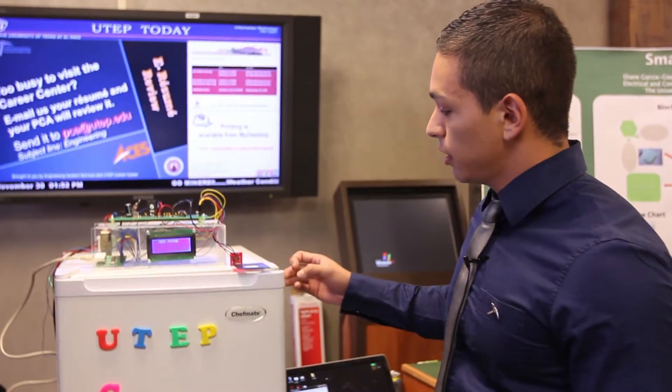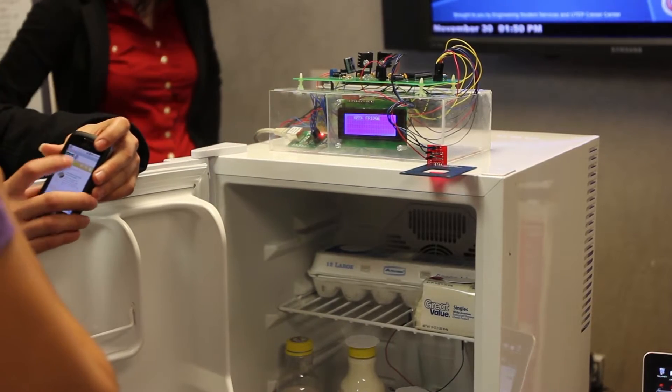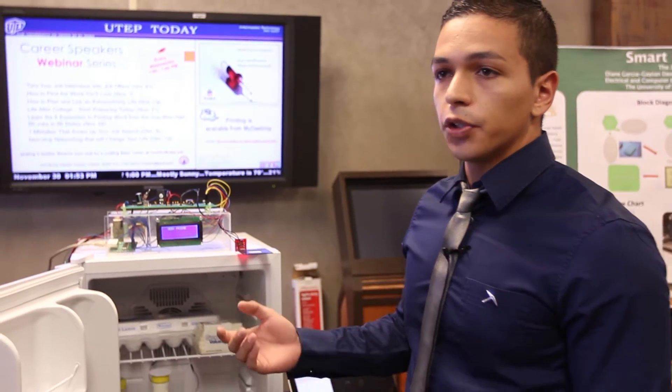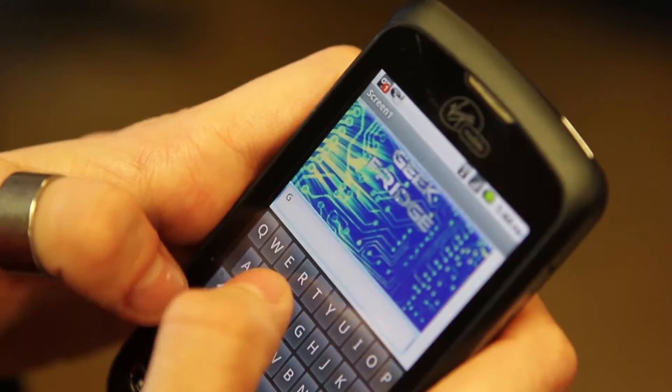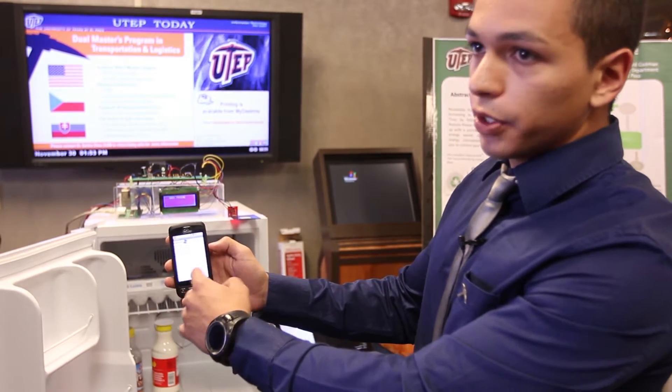This system keeps track of the food you have in your fridge. Let's say when you go grocery shopping and you don't know what you need at home, you can check through an Android application what you need. And it will tell you what products you have inside, or products missing — like the soda and the cheese — and products inside like the milk and eggs with expiration date.